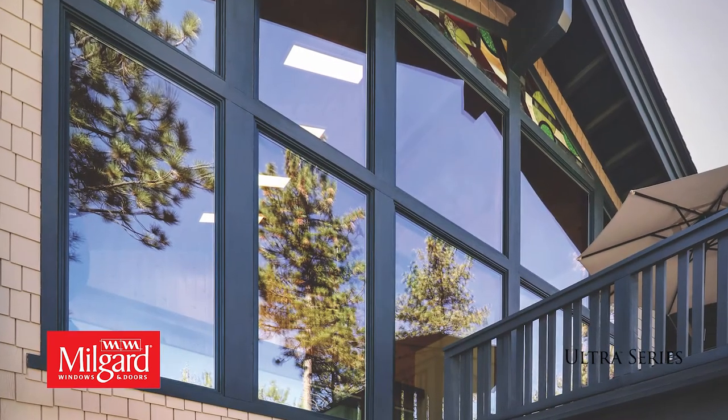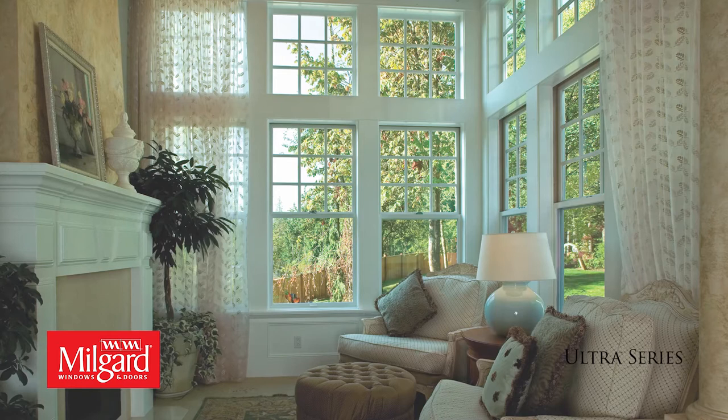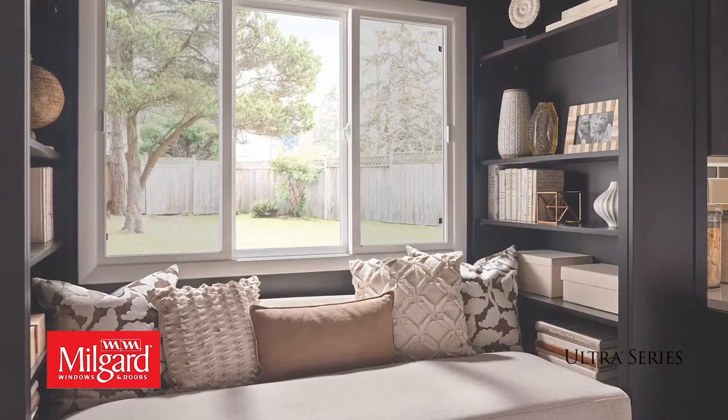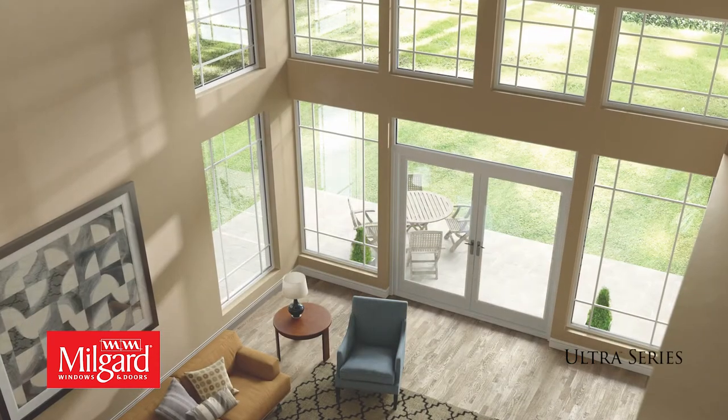All Ultra Series windows and doors are custom-made to your home's exact specifications for a perfect fit. Choose from a variety of grids, glass, and hardware options to create a look that's all your own.